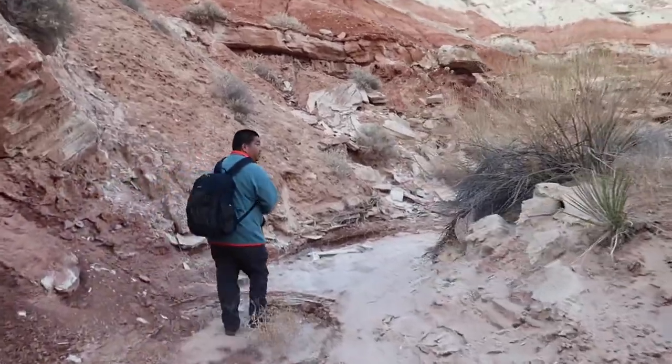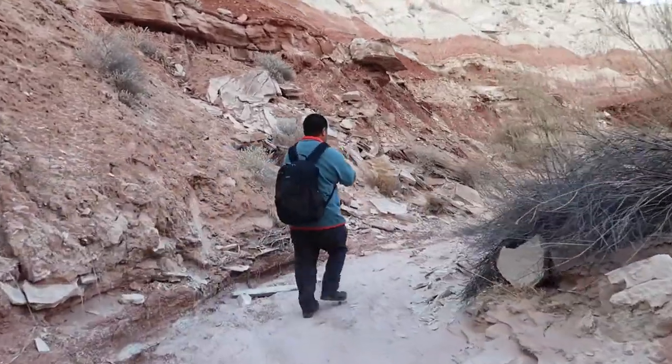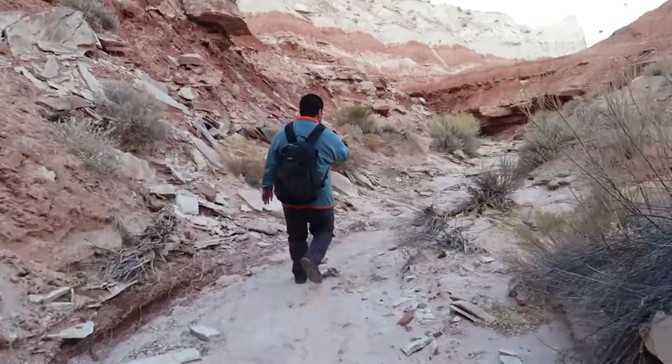We're at the Toadstools right now. The sun's about to go down so we don't have a lot of time. The trail to get there is kind of maze-like through these strange dirt and rock formations. These toadstools are mushroom or phallic-shaped rock formations called hoodoos. They're quite well known in Utah and quite prevalent, but here there's a big concentration of them.